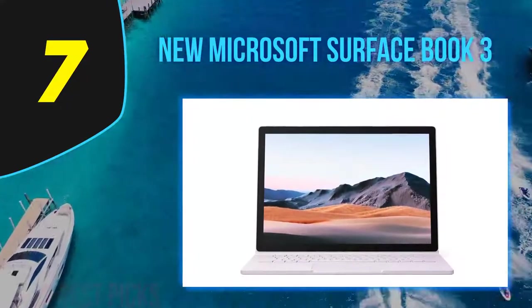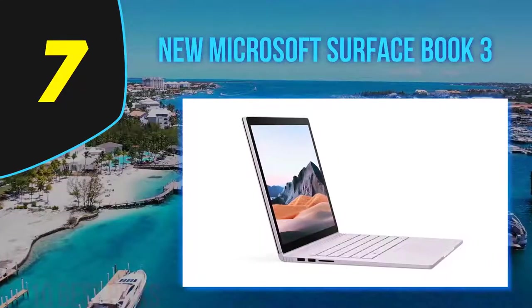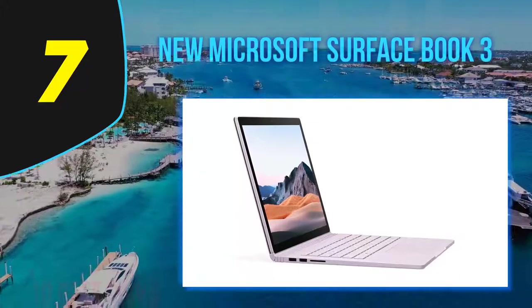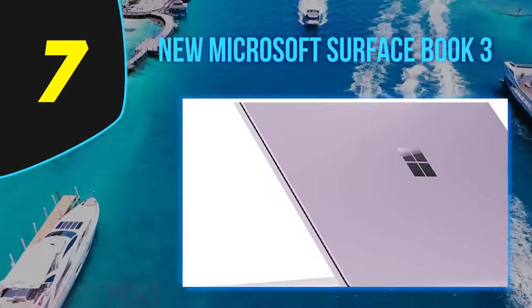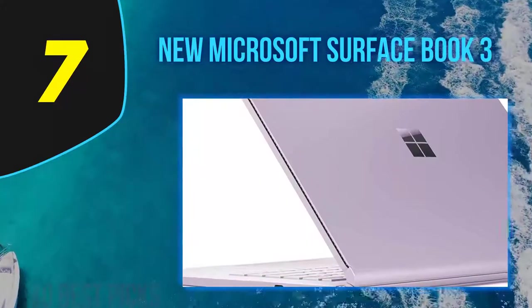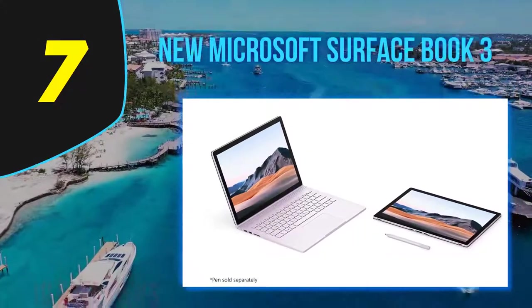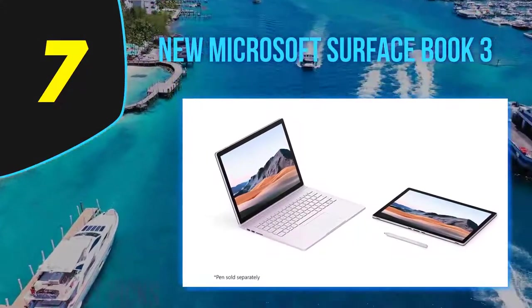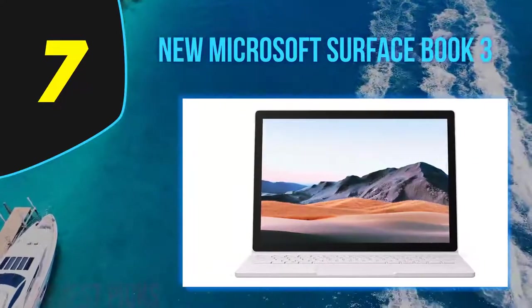Additional features include a headphone jack, SDXC card reader, 802.11ax, and Bluetooth 5.0 connectivity. Microsoft also includes a one-year warranty and rates the battery at 15.5 hours. Overall, the Surface Book 3 is quite an ambitious device — given its extensive technical specifications and versatility, it defies the traditions of this category. It's expensive, but a powerful device with enormous capabilities and the ideal jack of all trades.